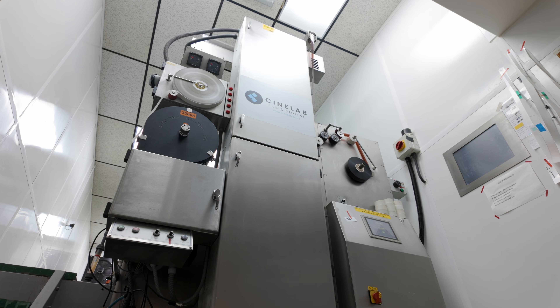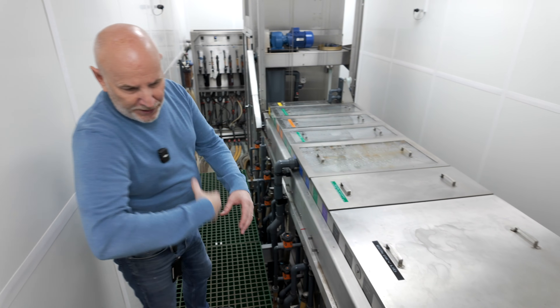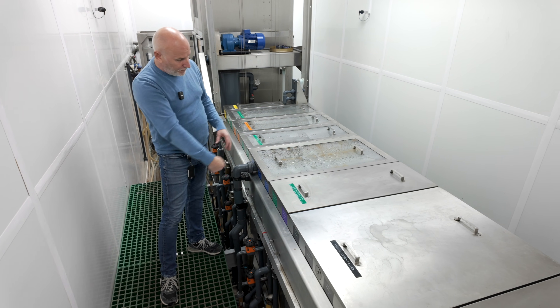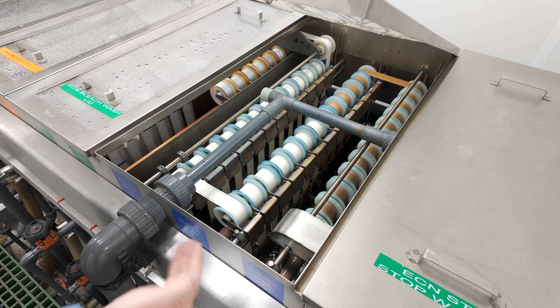Last time I was here at Cinelab, Andy explained how the film negative is developed. So here we have the processor in action, currently running at around 98 feet a minute. The film is now going through the tanks, going through the pre bath, which is removing the backing off, through the developer tanks and into the stock bank and a stock wash. Once we get through to the stock wash, we're then onto the area where we can see the film traveling through the machine.